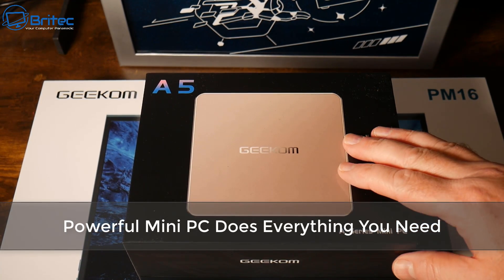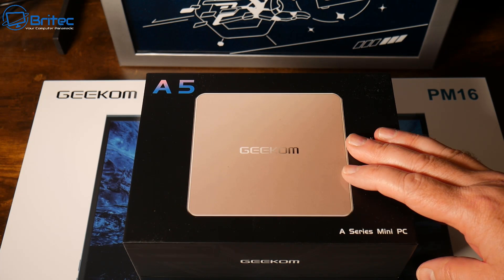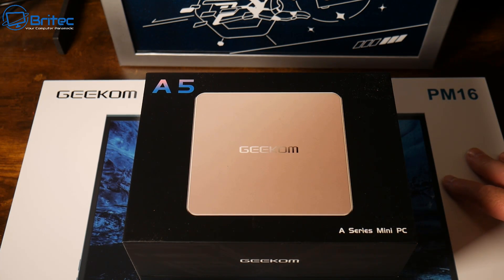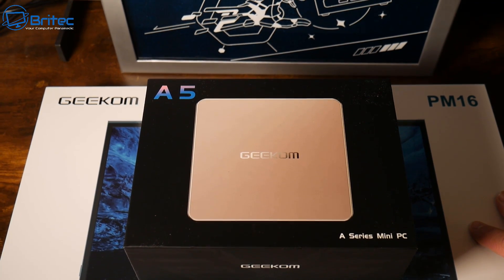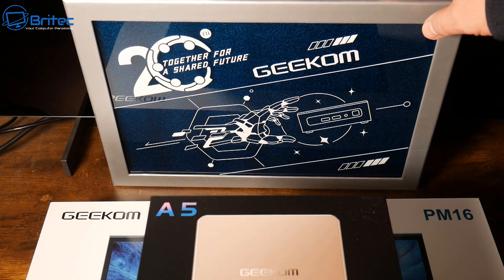If you're looking for a powerful mini PC that does everything you need, check out the Geekom A5. This has a Ryzen 7 processor, 32 gigabytes of RAM, plenty of storage with room to upgrade for even more if you need it. You can turn these into a retro gaming system or just use it as a general computer.